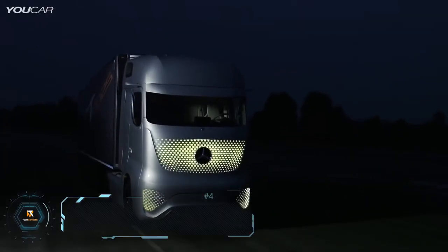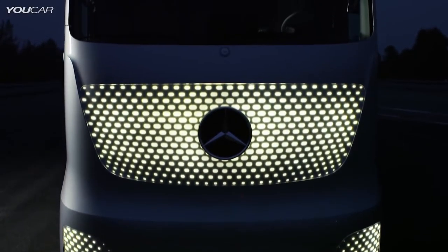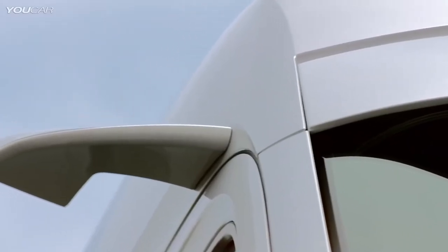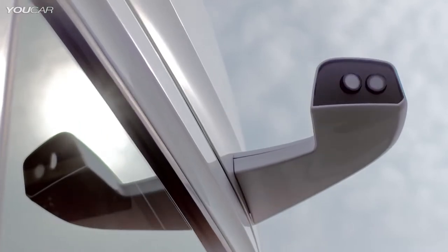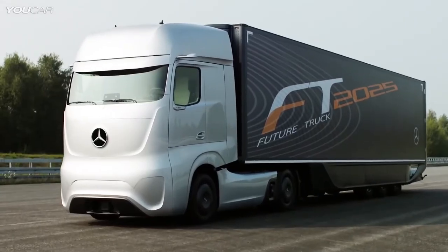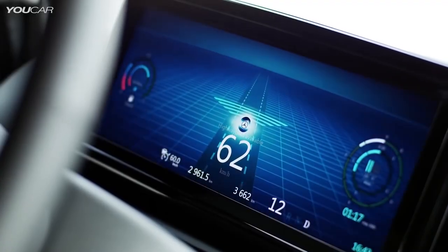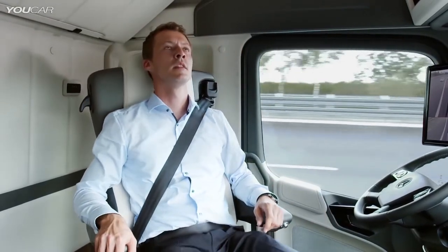Number 4: Mercedes Future Truck 2025. When we say the future is here, we mean it. Mercedes-Benz is a company that truly knows no rival. This futuristic truck is equipped with a radical LED lighting system, a sleek and aerodynamic design, and a radar and camera system that exists solely to help the vehicle drive autonomously across roads — at least on highways.